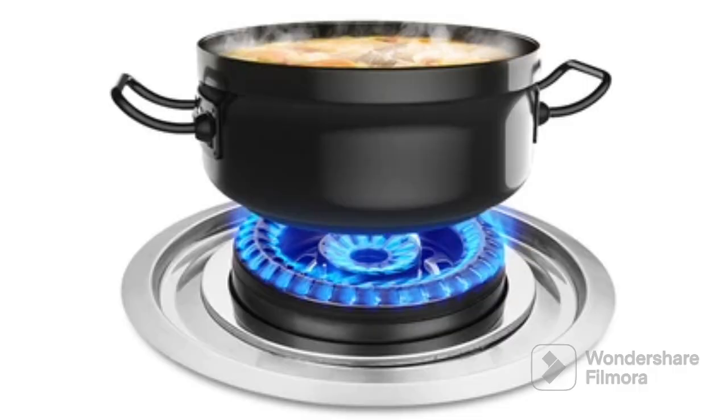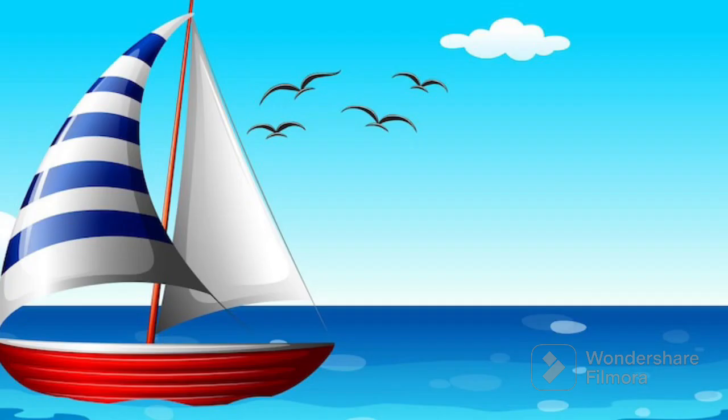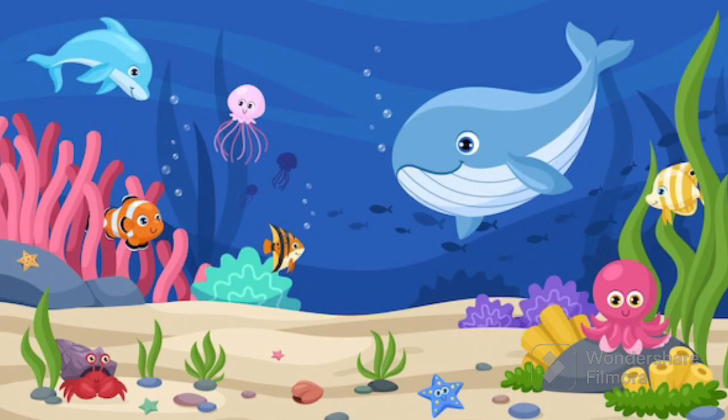The next blue color object was Blue Ocean. The blue ocean is like a huge giant pool of water that goes on and on. When you look at it, it looks like a big beautiful blue blanket that stretches as far as you can see.